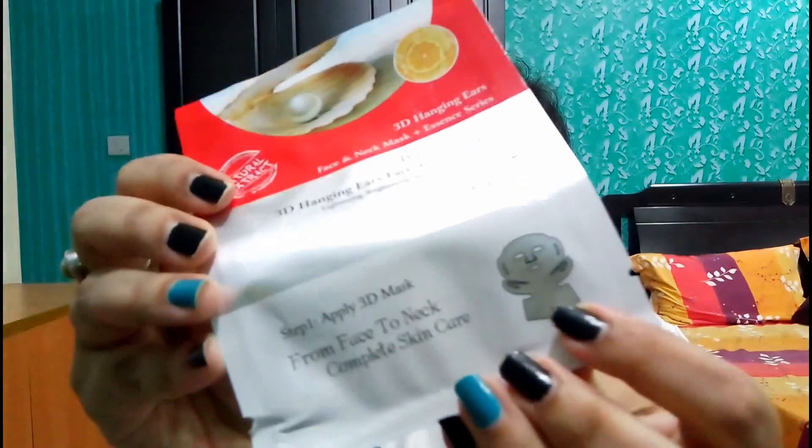The last item I got was from Monsub — a Pearl Revitalizing Face and Neck Mask, which costs 250 rupees. This is a 3D hanging ear face and neck mask, shown here.